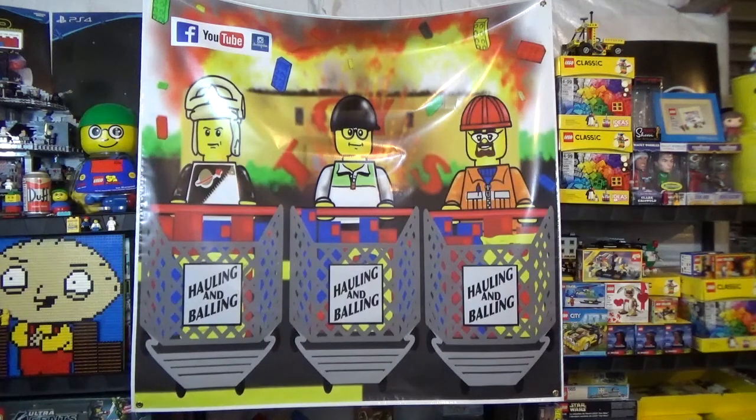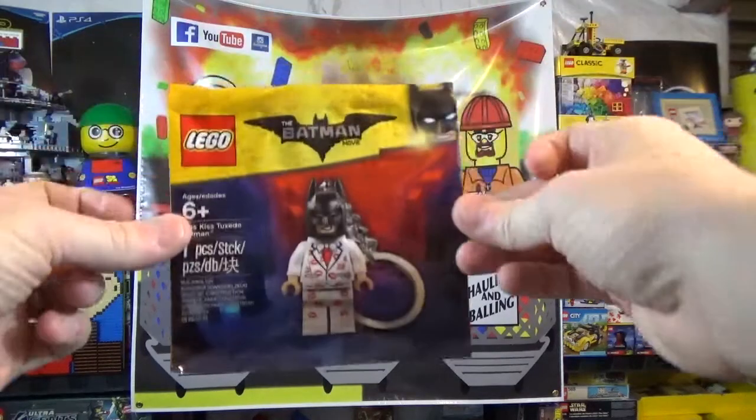This is going to be a two Lego Shop at Home order haul, as well as a very special surprise box from Hoosier Bricks at the end. So we're going to jump right into it and get going on this haul video.